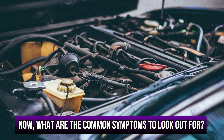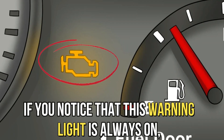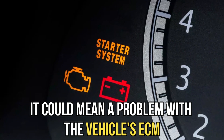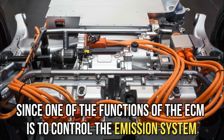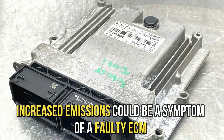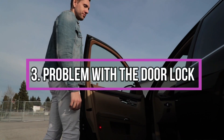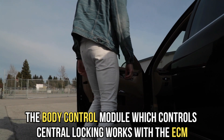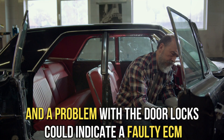Now, what are the common symptoms to look out for? Check engine light is on — if you notice that this warning light is always on, it could mean a problem with the vehicle's ECM. Increased emissions: since one of the functions of the ECM is to control the emission system, increased emissions could be a symptom of a faulty ECM. Problem with a door lock: the body control module, which controls central locking, works with the ECM, and a problem with the door locks could indicate a faulty ECM.